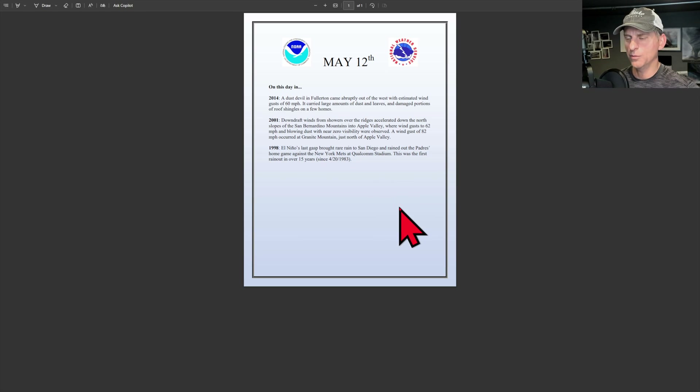So this day back on May 12th, 2014 — check it out, this is in my wheelhouse. The dust devil in Fullerton came abruptly out of the west with estimated wind gusts of 60 miles per hour. It carried large amounts of dust and leaves and damaged portions of roof shingles on a few houses. If you haven't, check out the playlist on the Pacific Northwest Weather Watch channel page and check out my dust devil videos. I've got numerous of them — I've seen thousands of dust devils. I go out chasing them in eastern Washington.